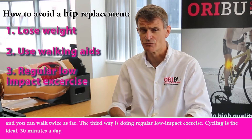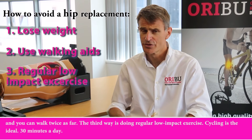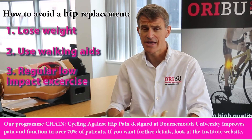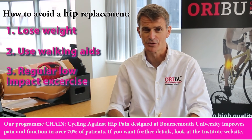The third way is doing regular low-impact exercise. Cycling is the ideal — 30 minutes a day. A programme called Cycling Against Hip Pain, designed at Bournemouth University, improves pain and function in over 70% of patients. If you want further details, look at the Institute website.